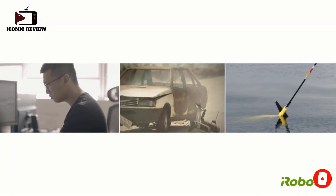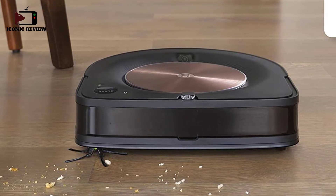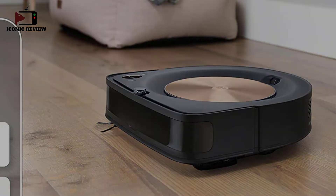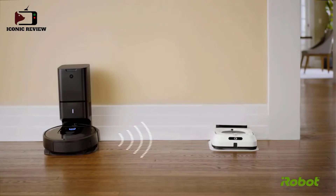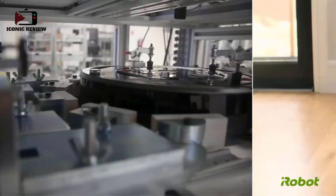Its battery performance is incredible, providing more than two and a half hours of continuous cleaning time. It uses smart pathing to make efficient cleaning routes and works with a companion app that provides automation features like virtual boundary setting and schedule programming. You can also separately purchase a charging station with a dirt bag built in, which allows the vacuum to automatically empty its dustbin when it docks.